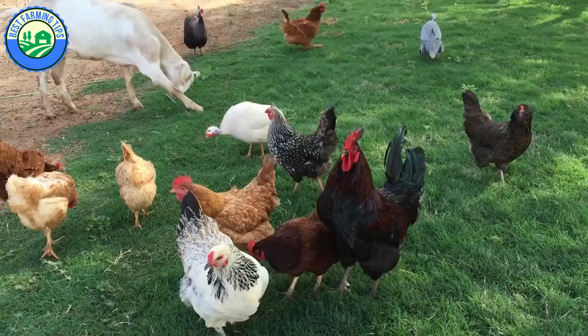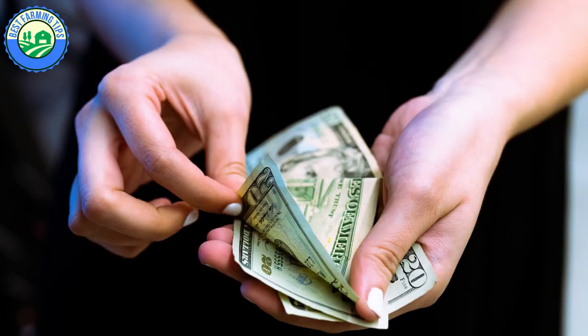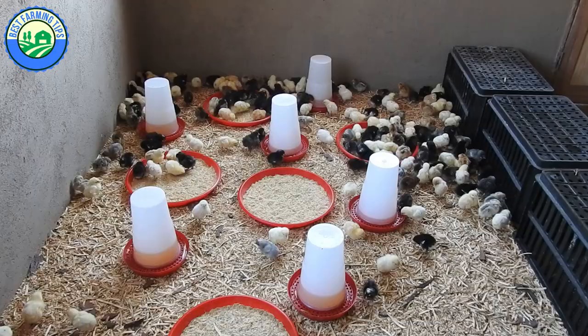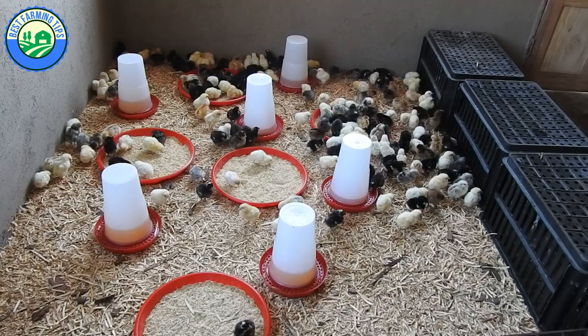At times poultry farmers make wrong decisions due to lack of a beginner's guide in poultry farming, which may lead to frustration, losses, and regret. So to avoid such blunders, you have to do some proper research for rearing broiler, layer, or free-range chickens before you start the project. By going through this tutorial, you have already made a great step towards acquiring that knowledge.